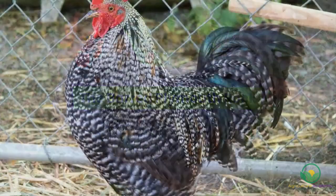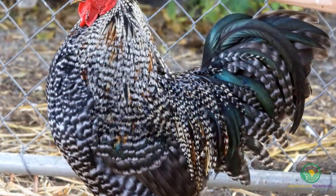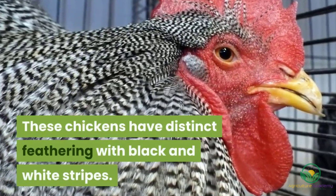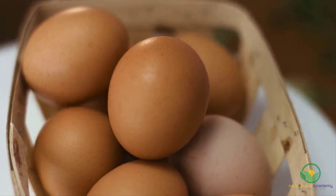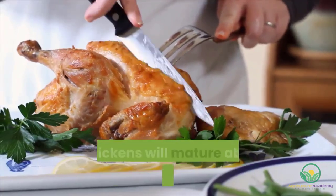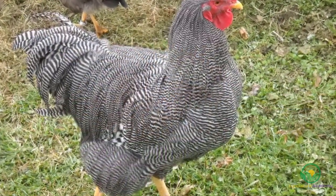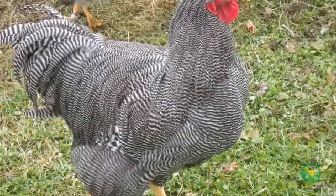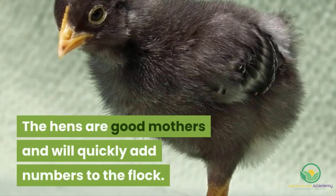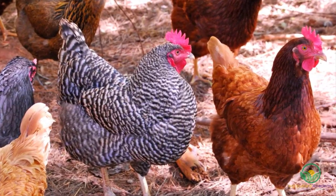The Barred Plymouth Rock. This is a popular dual-purpose breed with excellent egg-laying and meat-producing capabilities. These chickens have distinct feathering with black and white stripes. The hens lay up to 200 large brown eggs per year. If reared for their meat, the chickens will mature about 12 weeks after hatching. These chickens have a docile nature, making them easy to rear in larger groups. The hens are good mothers and will quickly add numbers to the flock. Barred Plymouth Rocks are also cold hardy and are suitable for rearing in cooler areas.